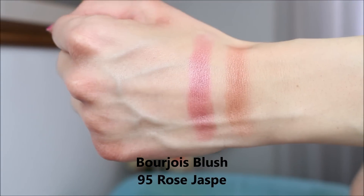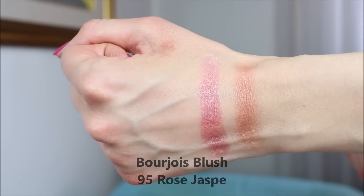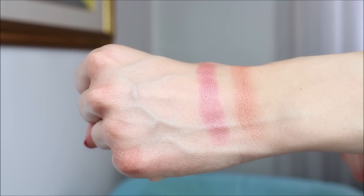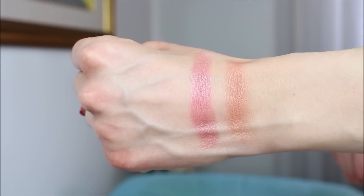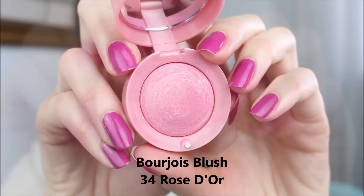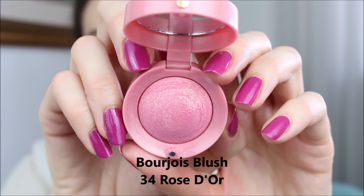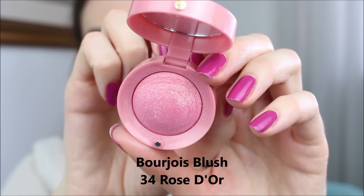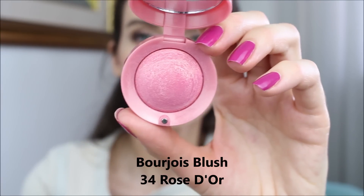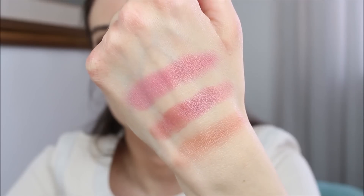The only difference is that a Chanel blusher lasts a bit longer than a Bourjois blusher, but it's so small and convenient you can always have it in your handbag. On my skin, the Bourjois lasts approximately four to five hours whereas a Chanel blusher lasts me ten hours — but your skin may be different.